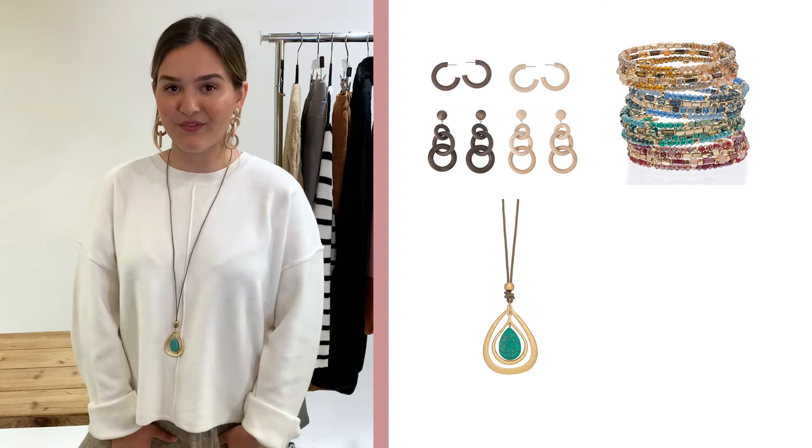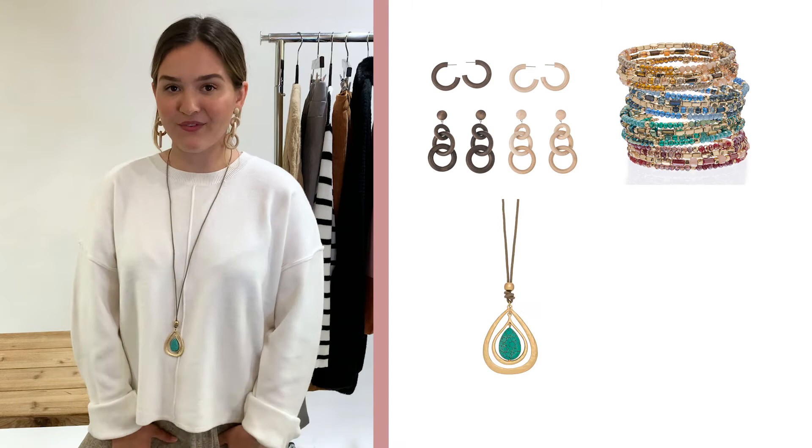That wraps up our Bohemian inspired jewelry collection here at Howard's. We hope you guys found a few things that you like, and we'll see you guys next time.